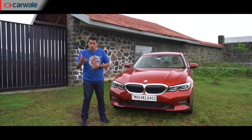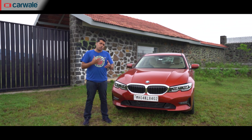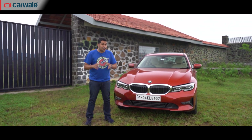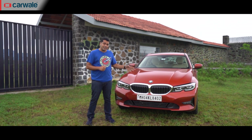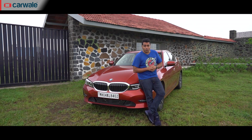Now you can enjoy the features, you can enjoy the luxury and to quite an extent you can enjoy the performance on tap as well. But then where do you exploit the fun to drive factor that this car offers? Our only option is a racetrack, and therein lies problem number two.